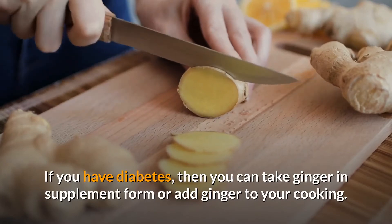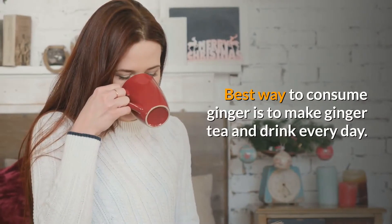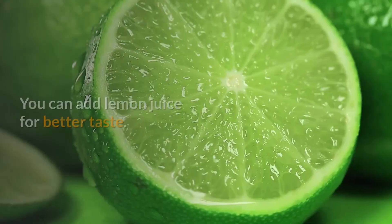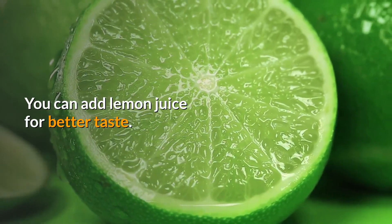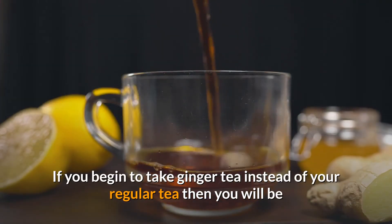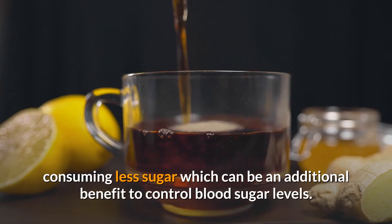If you have diabetes, then you can take ginger in supplement form or add ginger to your cooking. The best way to consume ginger is to make ginger tea and drink it every day. You can add lemon juice for better taste. If you begin to take ginger tea instead of your regular tea, you will be consuming less sugar, which can be an additional benefit to control blood sugar levels.